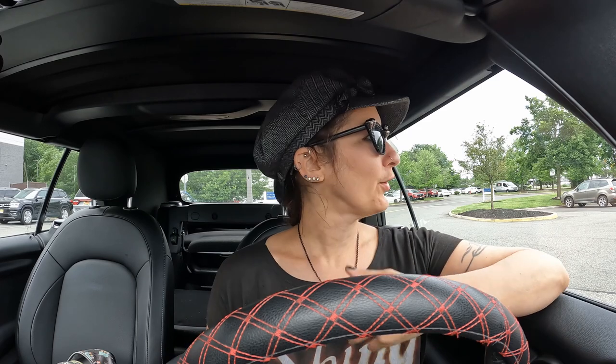Hey everybody, welcome back. If you're new here, hi, I'm Mercury and today I am parked outside At Home because At Home is usually one of the first of the home decor stores to get their spooky season stuff in. So I'm hoping that Halloween has arrived at At Home.